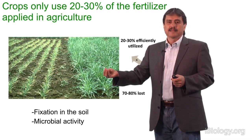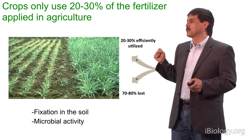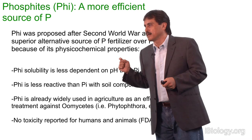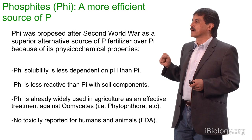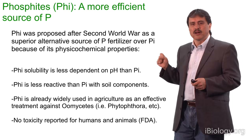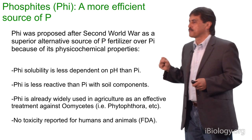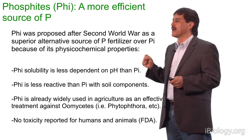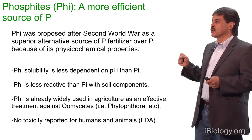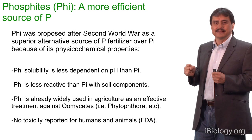If we could use chemical forms of phosphate which are less reactive with cations and are not so easily consumed by microbes in the soil, we could develop a system which is more efficient and more effective in decreasing the environmental impact of agriculture. Phosphite was already proposed by German chemists after the Second World War as a superior alternative source of phosphate fertilizer, because of its physicochemical properties. Phosphite is more soluble in the soil than phosphate, its solubility is less dependent on pH, it is less reactive with soil components, and it is already used in agriculture as an effective treatment against diseases caused by Phytophthora.